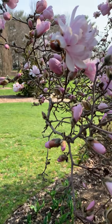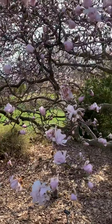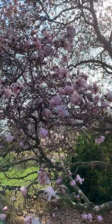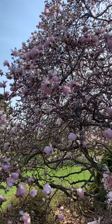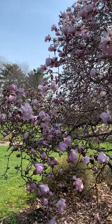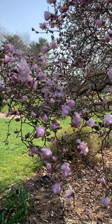Magnolias come in a range of flower colors and sizes. The most common that we have here are the star magnolia and the saucer magnolias, but we even have a yellow magnolia up by the fountain area. It can grow into a single stem tree up to 30 feet tall, or it could be a small specimen tree or even in shrub form.